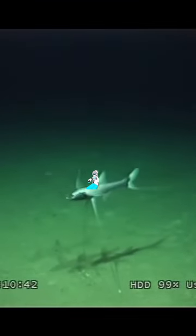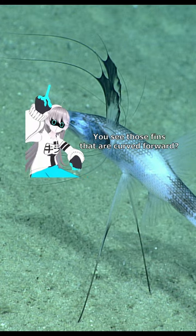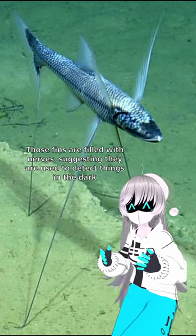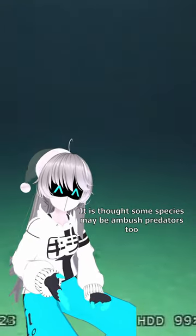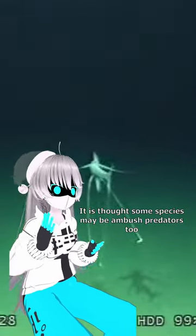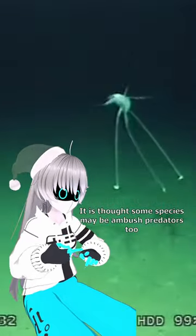I also love the way they land. Nyeoom boink. You see those fins that are curved forward right there? Those fins are packed with nerves, which suggests they use those to see in the dark or detect food that might be in front of them. It is believed that some species of these tripod fish could also be ambush predators, which would be very weird since I don't think I've ever heard of a filter feeder that is also a predator.